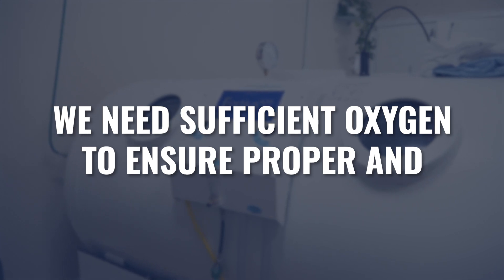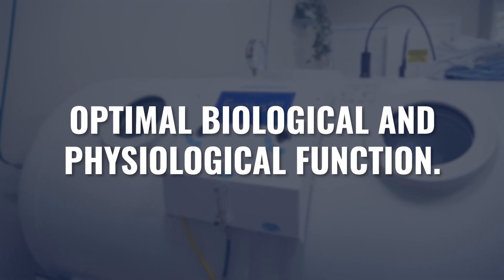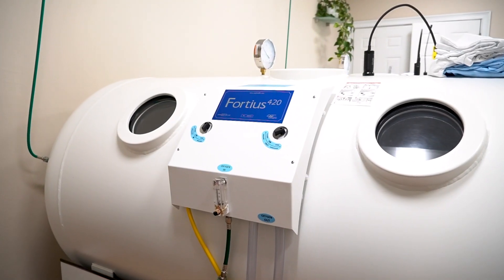We need sufficient amounts of oxygen to ensure proper and optimal biological and physiological function. Detective work is probably necessary to figure out why this person has been chronically anemic. But in the meantime, the addition of hyperbaric therapy is literally a temporary solution to help make sure they're getting the oxygen they need while we figure out what else this person requires in order to fully heal.